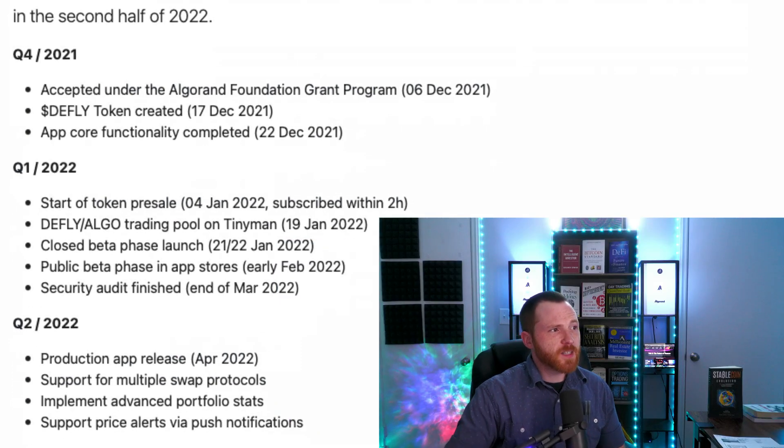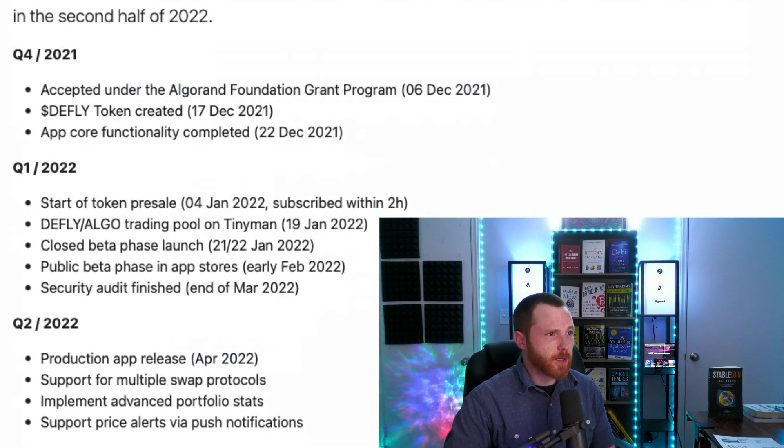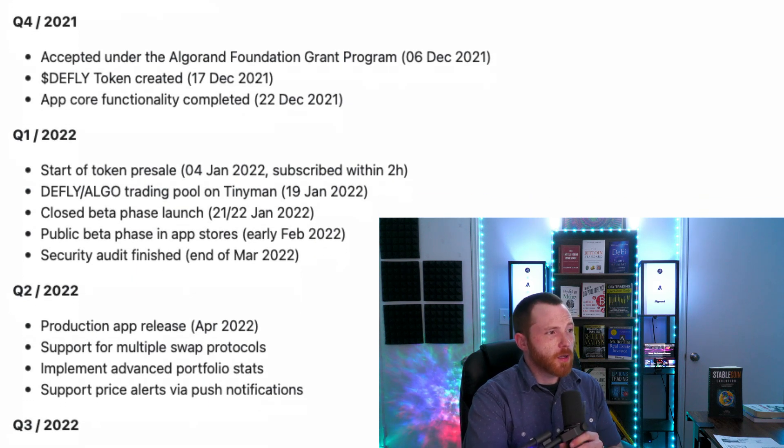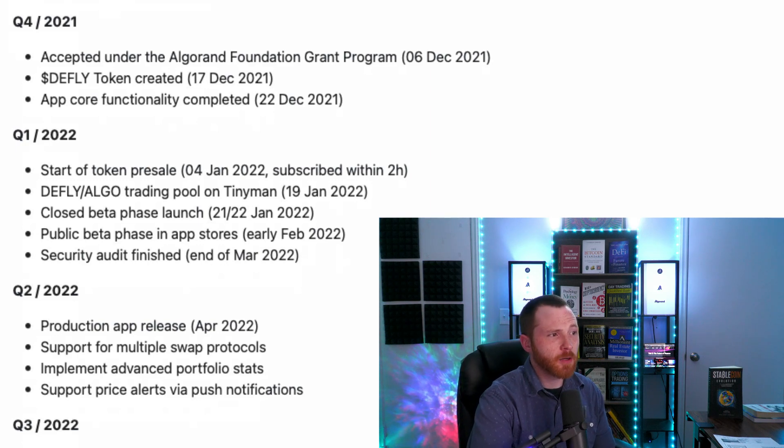D-Fly runs an aggressive schedule to be the first in decentralized trading, with the app out in early 2022 and plans to expand to multiple protocols including cross-chain bridges in the second half of 2022. In Q4 2021, D-Fly was accepted under the Algorand Foundation grant program, the token was created, and the app's core functionality was completed. In Q1 of this year, the token pre-sale happened on January 4th, the D-Fly/Algo trading pool on TinyMan launched on January 19th, the closed beta launched towards the end of January, and the public beta is now live. The security audit is planned to finish by end of March.